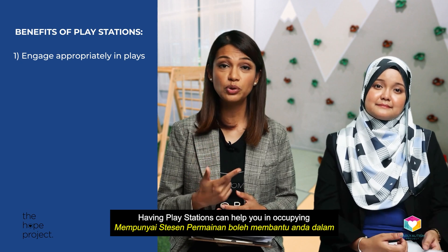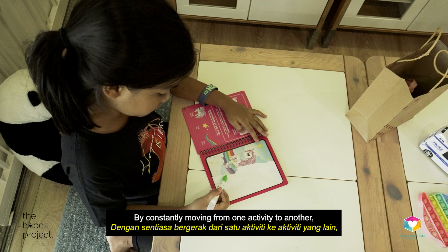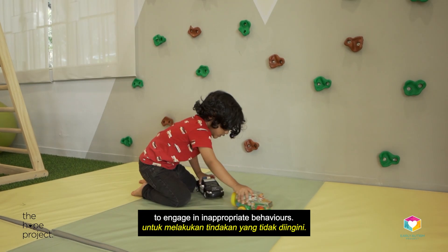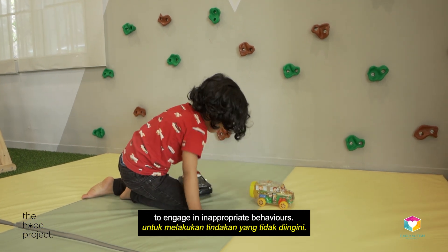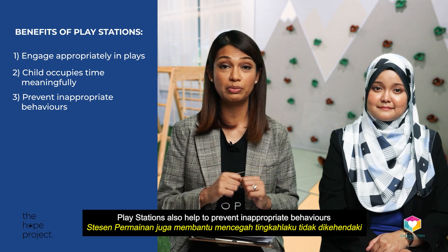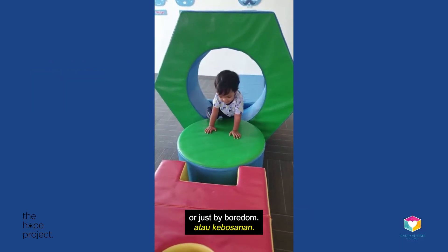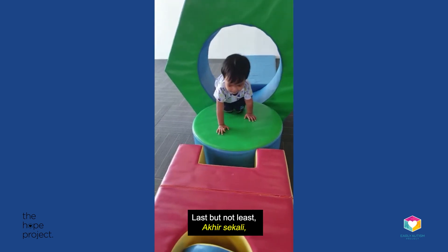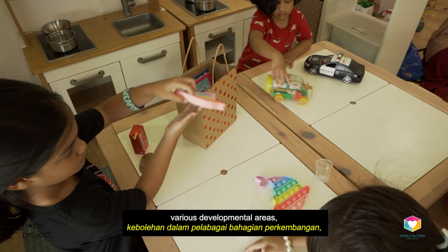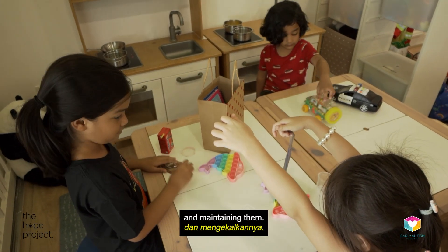Having Playstations can help you in occupying your child's time meaningfully. By constantly moving from one activity to another, your child may have less and less chance to engage in inappropriate behaviours. Playstations also help to prevent inappropriate behaviours that are usually caused by being unoccupied or just by boredom. And last but not least, Playstations help children in making improvements in various developmental areas, particularly in making friendships and maintaining them.